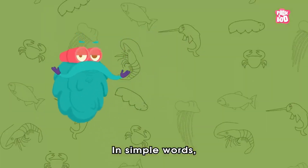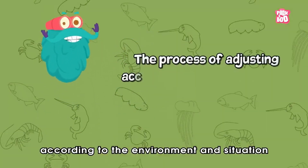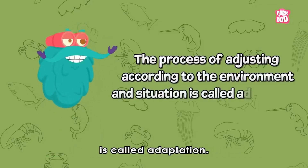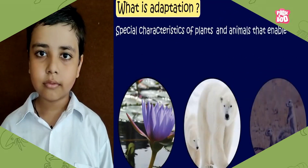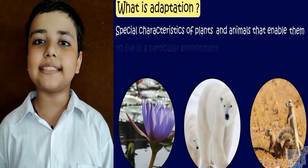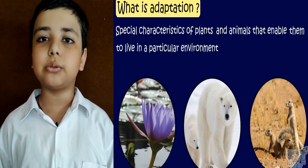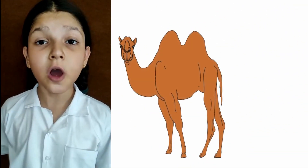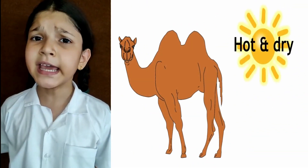In simple words, the process of adjusting according to the environment and situation is called adaptation. It is a characteristic that helps the living thing to survive in the environment. Camels are the most common animals in deserts. They have special adaptations.